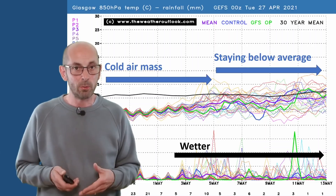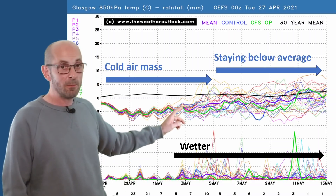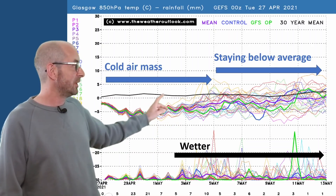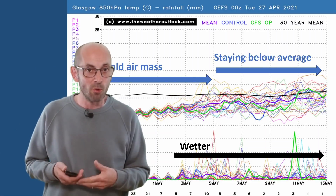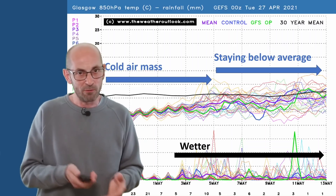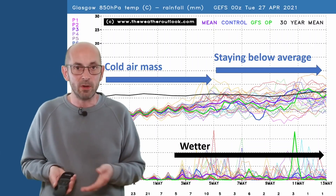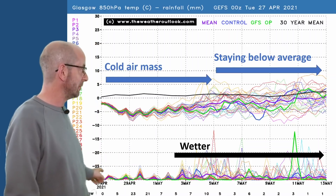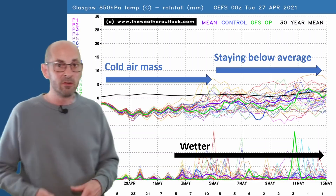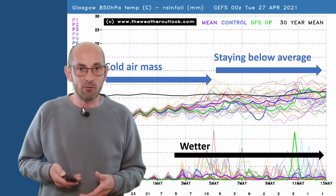Looking at the Glasgow plots, fairly similar, although on the air mass profile at the top, temperatures really stay below the thick black line — the 30-year average — throughout the 16-day forecast. This is suggesting a rather cool or cold theme continuing in the north throughout the 16 days. So the warm-up or return to average is more likely in southern and central parts of the UK and less likely to make its way all the way up to the north. In terms of rainfall, there's some showery rain to begin with, but through the first and second weeks of May, the chance of rainfall increases further and it maybe becomes quite a wet picture — significantly different to what we've had recently.